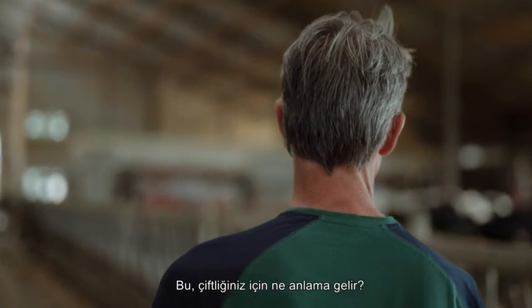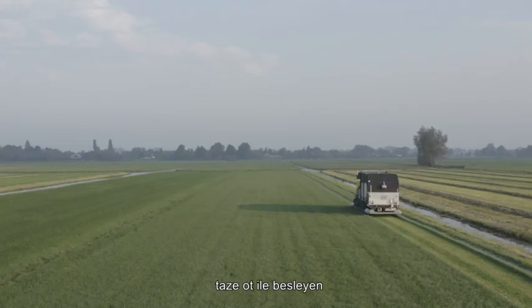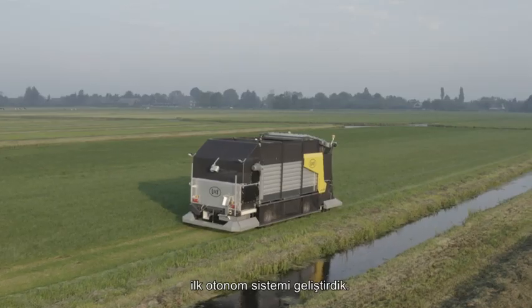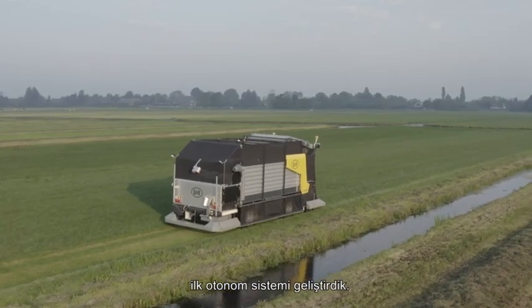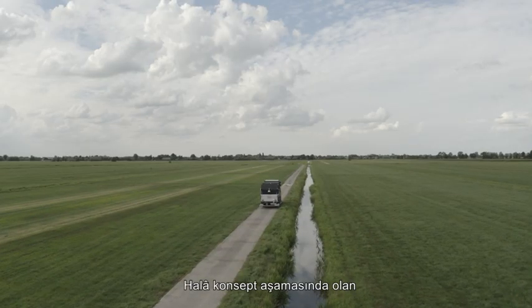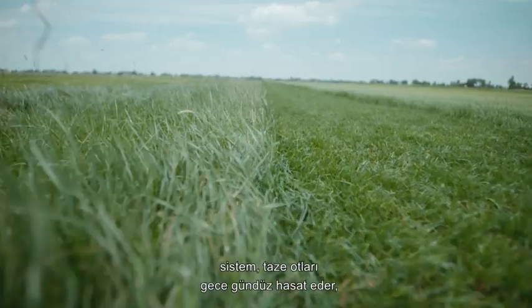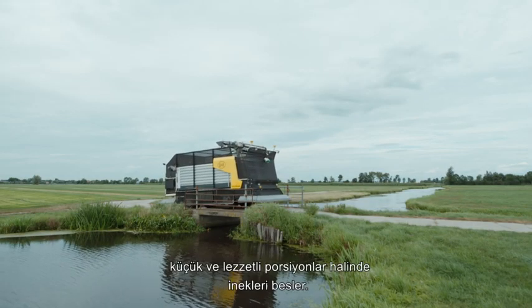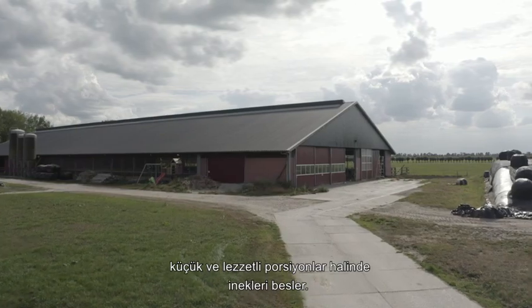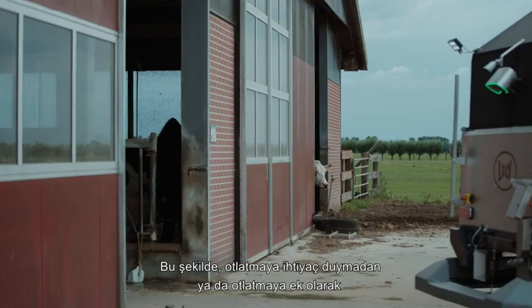What would that mean for your farm? With this all in mind, we developed the first system to feed fresh grass autonomously: the Lely Exos. Still in its concept phase, the system harvests fresh grass day and night, brings it to the barn, and feeds it to the cows in small tasty portions. This way, you unlock the full potential of fresh grass.